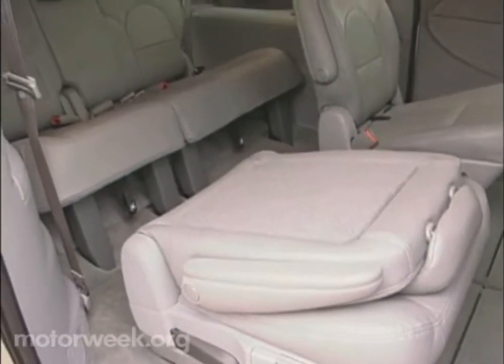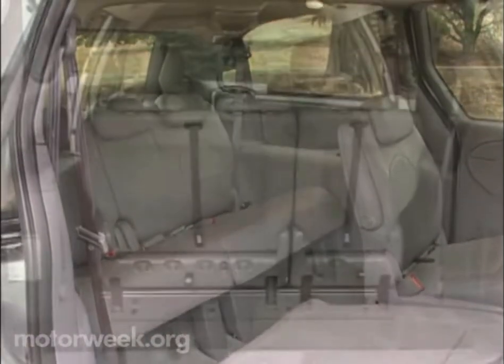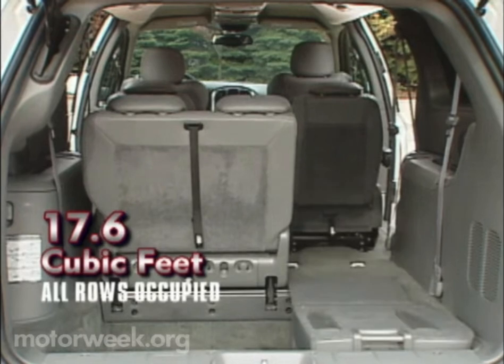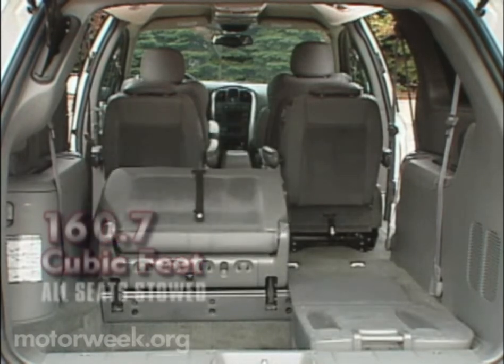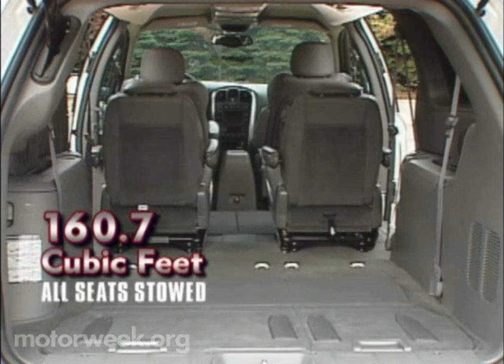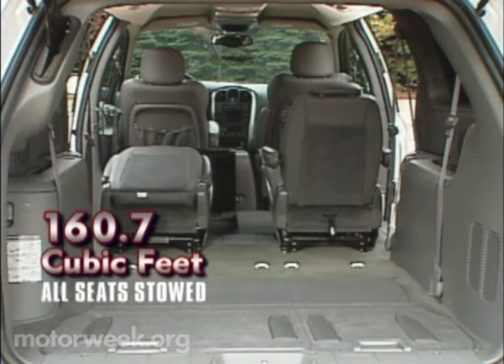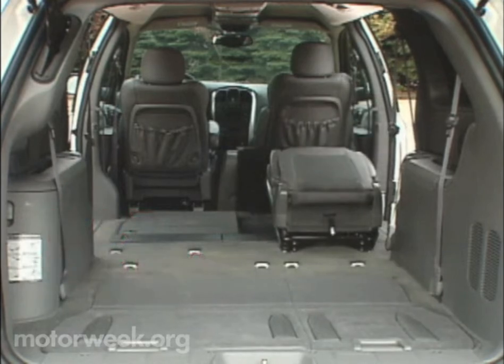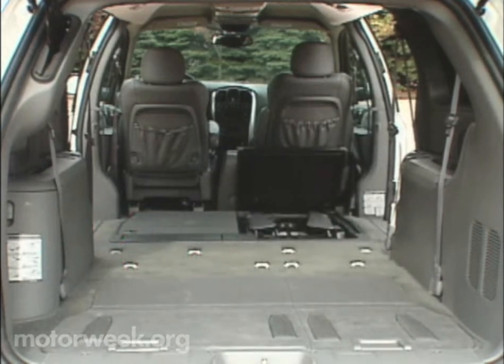You do have to move the front seats forward to fold the second row seats, but we found that to be only a minor inconvenience. In just 30 seconds, stow-and-go makes it easy to go from 17.6 cubic feet of storage with all seven seats occupied to a maximum of 160.7 cubic feet with the five rear seats stowed. And when the wells are not used for seat storage, they can store just about everything else out of sight.